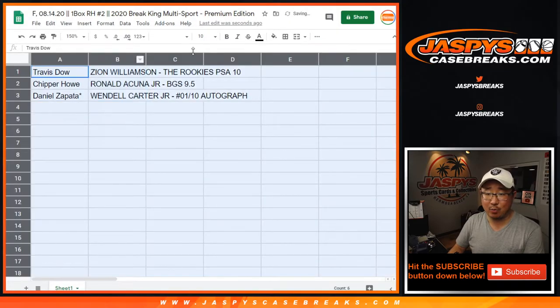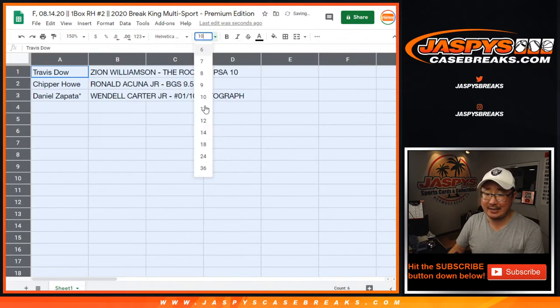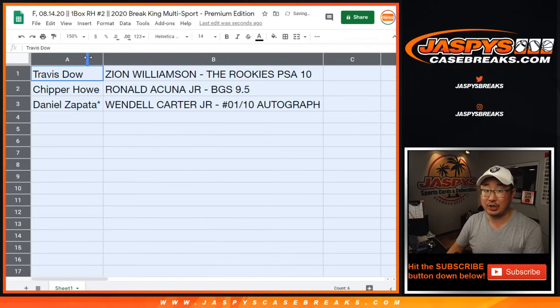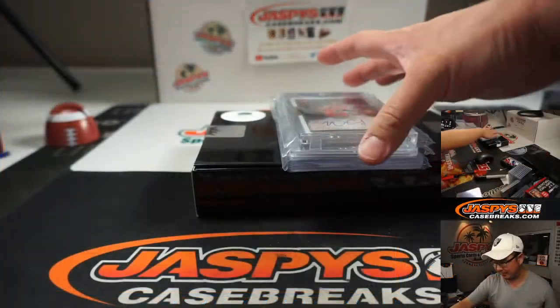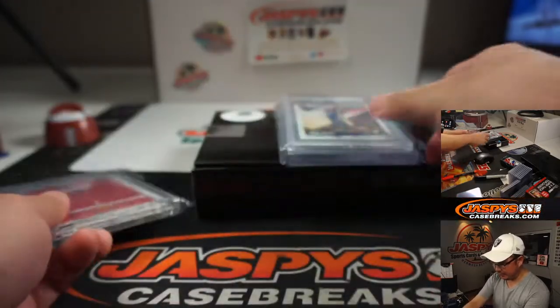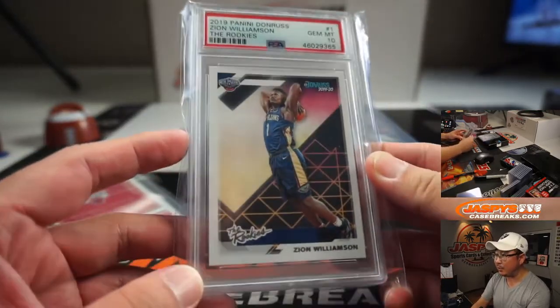Travis Dow with the Zion Williamson PSA 10! Chip, you got the Ronald Acuna BGS 9.5 — pretty strong right there too. And Daniel with the Wendell Carter Jr. 1 out of 10 — low-numbered autograph right there as well. And there you go, ladies and gentlemen, another nice box in the books.